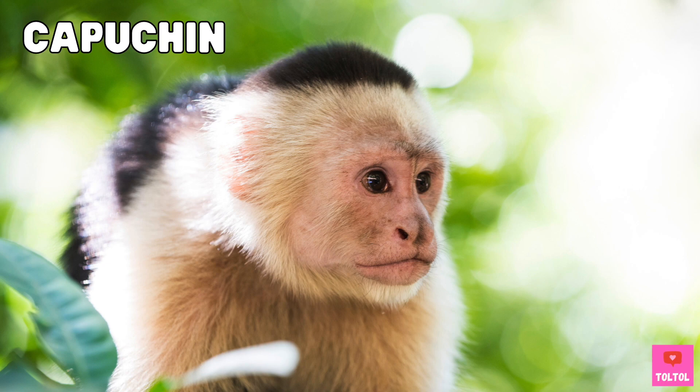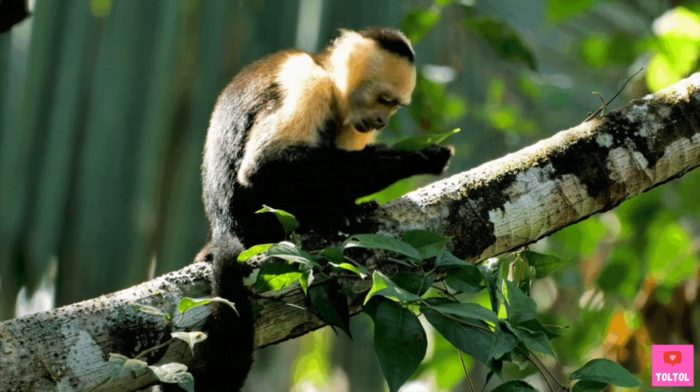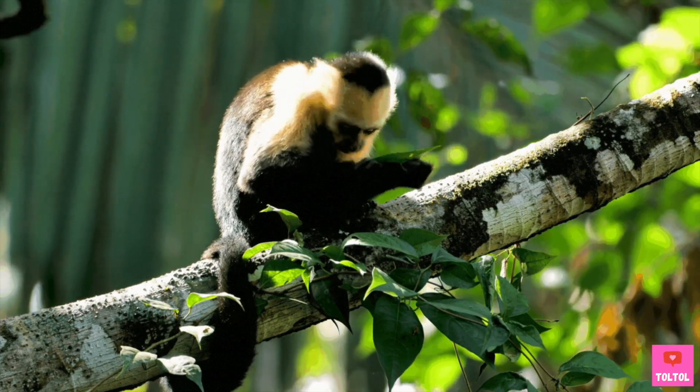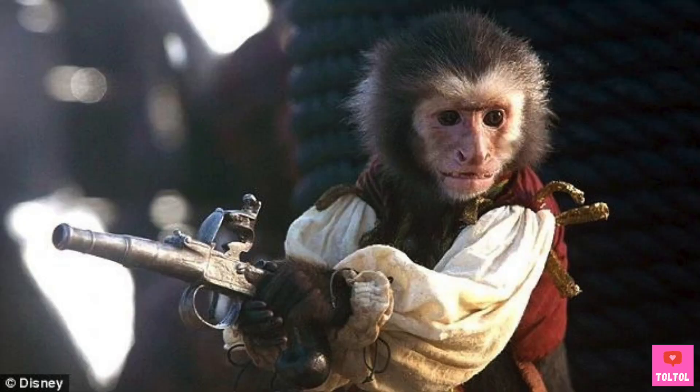Capuchins — all monkeys are smart, and capuchins are very, very smart. Capuchins can use tools to solve problems; they'll smash nuts with a rock. Do you know the movie Pirates of the Caribbean? Jack the monkey is a capuchin!